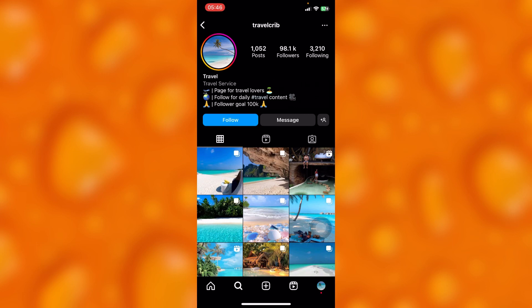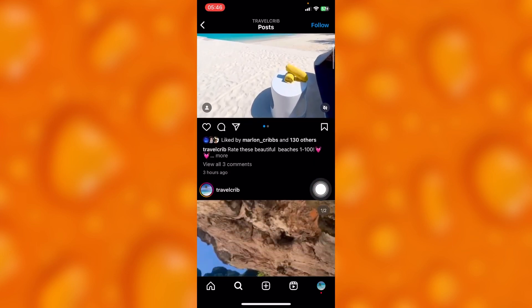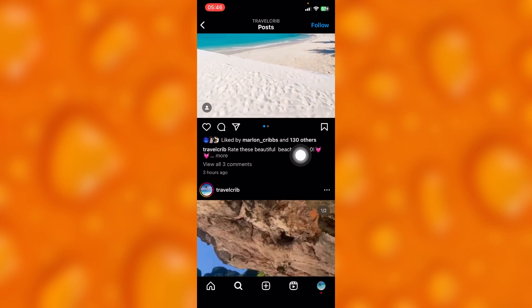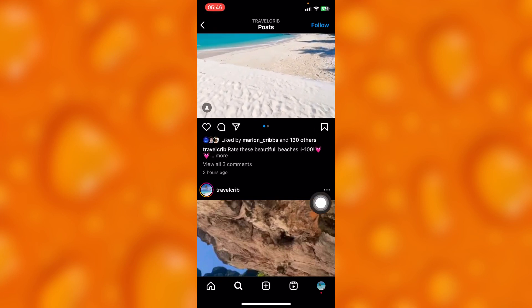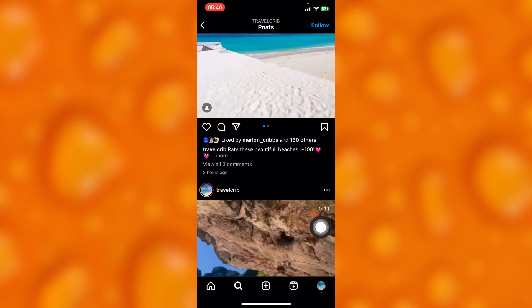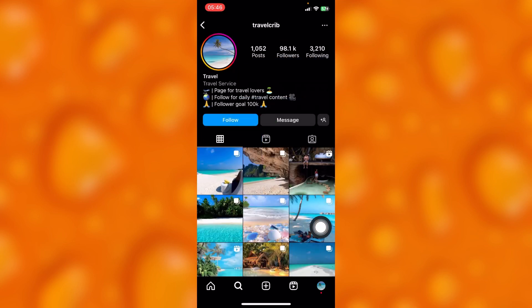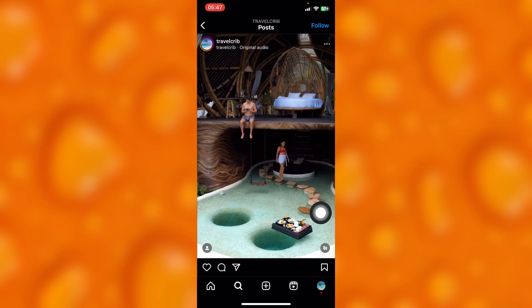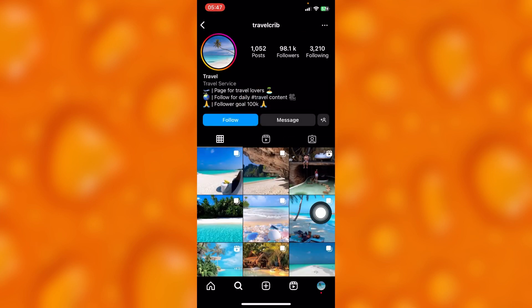As you can see this account I'm showing right here is shadow banned. The account has 98k followers, and if this account posts a photo and gets only 130 likes three hours ago, that means this account is shadow banned. If you check their recent posts, the likes are very, very low compared to the number of people following the account.